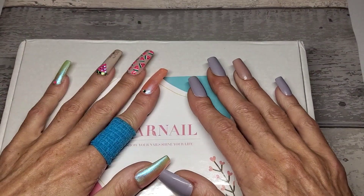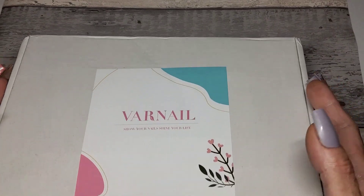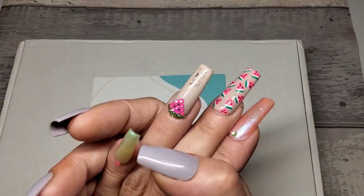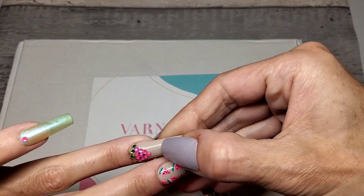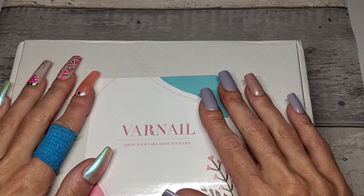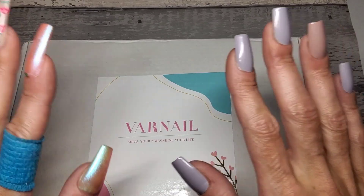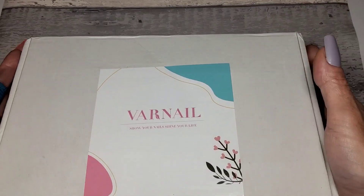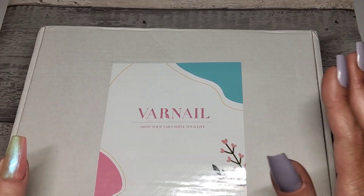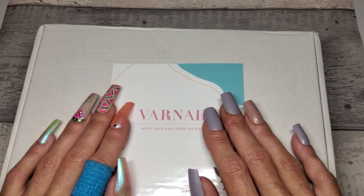Unfortunately this is going to be UK only, just because it's got quite a lot of gels in there. But I have got a bigger giveaway coming - I think it's going to be next week - that's going to be open to everyone. So if you're not from the UK, you don't have to stay and watch.